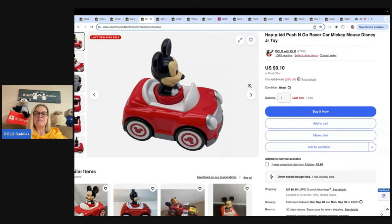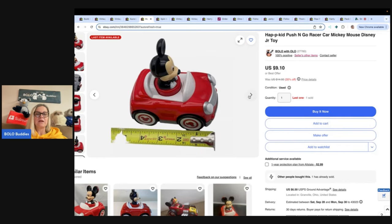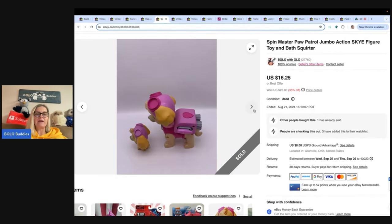This is a happy kids plush and go racer car. I have another one left — these are items you find at garage sales on a pretty regular basis. This one I got at the Goodwill bins and I have multi-quantity because I found two of them. I ended up selling this one for $8.68 and the buyer paid shipping, probably a dollar or less from the Goodwill bins. Next, a Spin Master Paw Patrol jumbo action sky figure toy bath squirter — there are two, one big and one small.